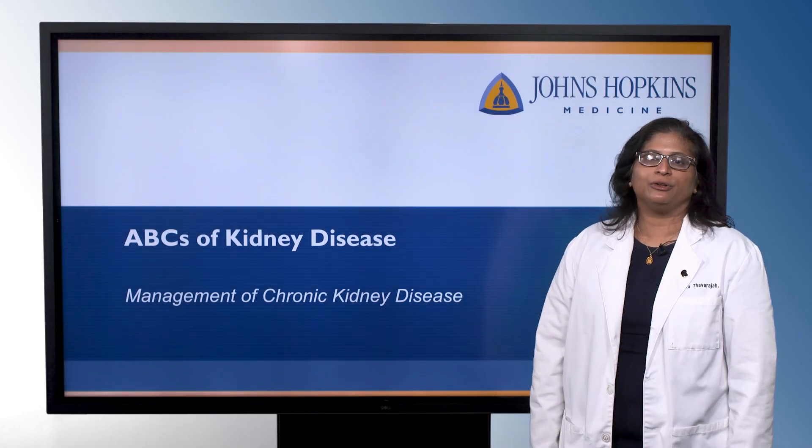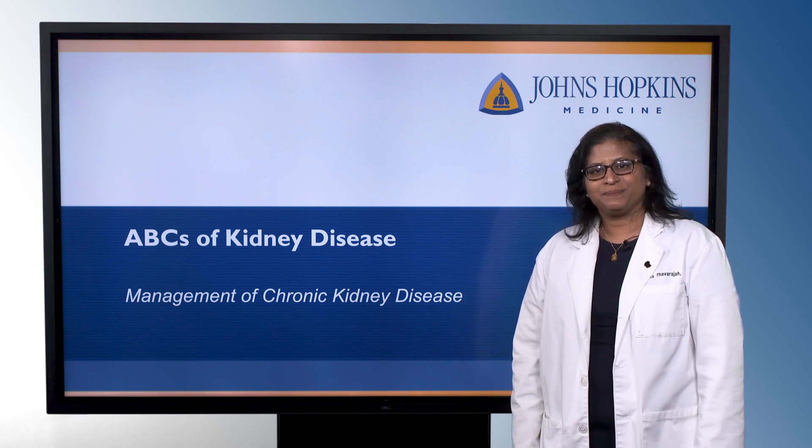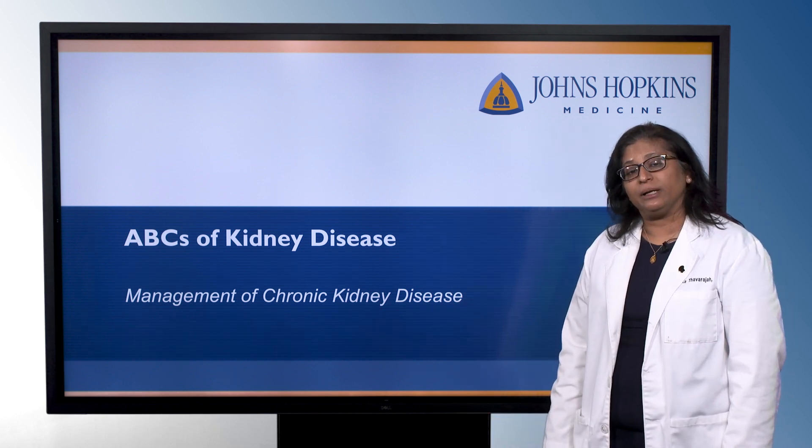Hi, I'm Sue Thavaraja, I'm one of the nephrologists at Johns Hopkins, and welcome to the ABCs of kidney disease. In this section today, we're going to review management of chronic kidney disease.